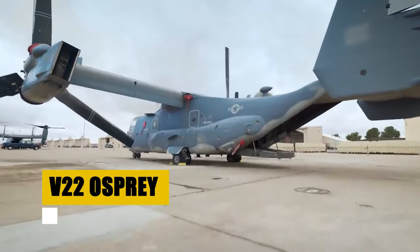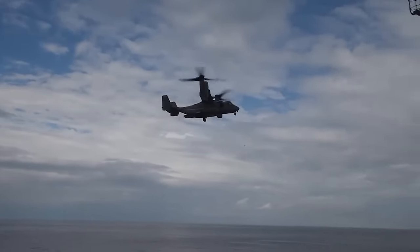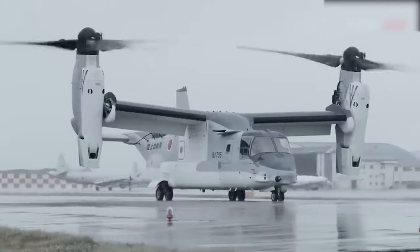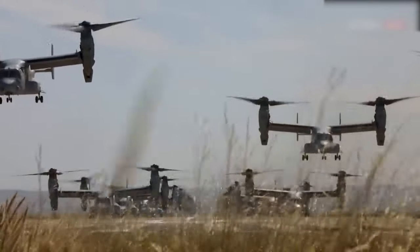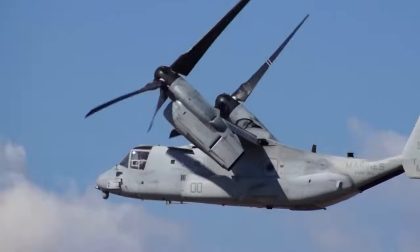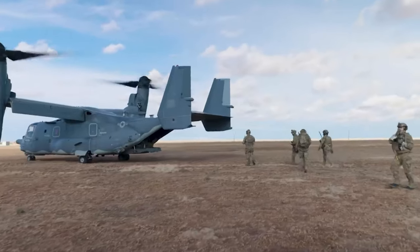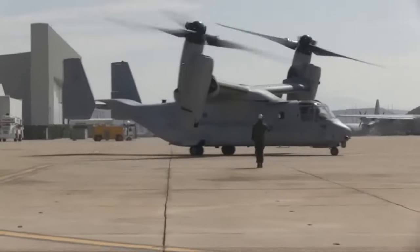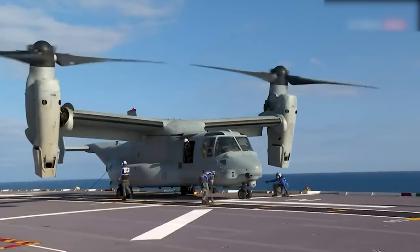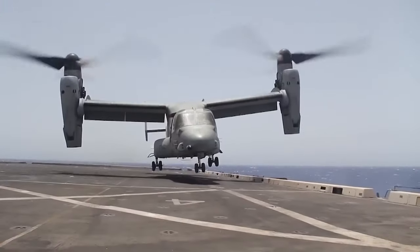Introducing the Bell Boeing V-22 Osprey, a groundbreaking tilt-rotor military transport aircraft that defies the conventional boundaries between helicopters and planes. Born from collaboration between Bell Helicopter and Boeing, the Osprey can transport up to 24 personnel at speeds nearly twice that of conventional helicopters. Its dual Rolls-Royce engines and unique design enable runway-independent operations, significantly expanding its operational envelope. Beyond its impressive specs, the Osprey's carrier compatibility and global deployment record highlight its strategic importance. From earthquake relief to combat missions, it has proven indispensable across a wide range of military and humanitarian operations, truly embodying the future of multi-mission aircraft.